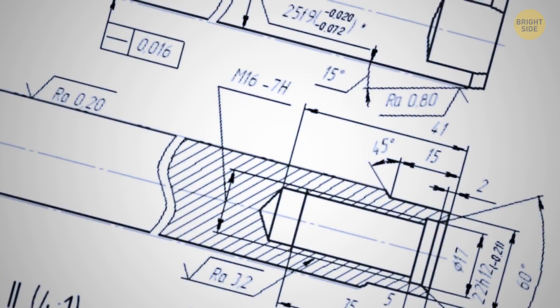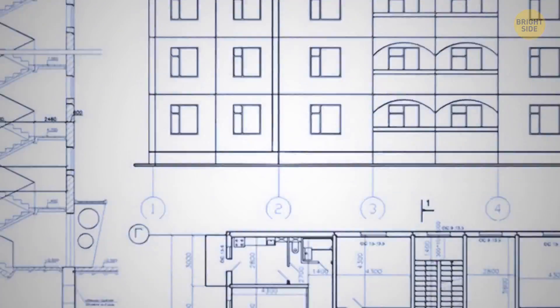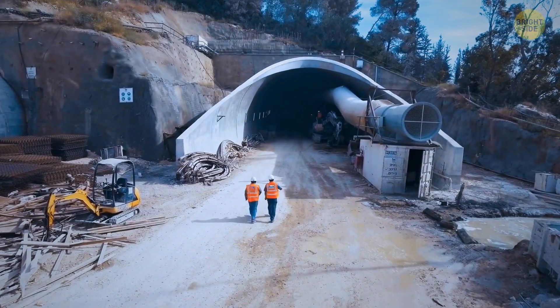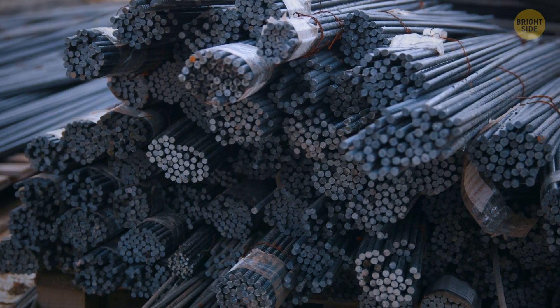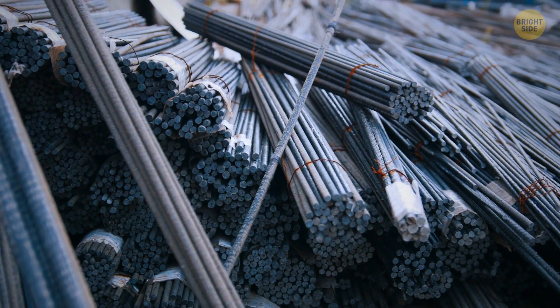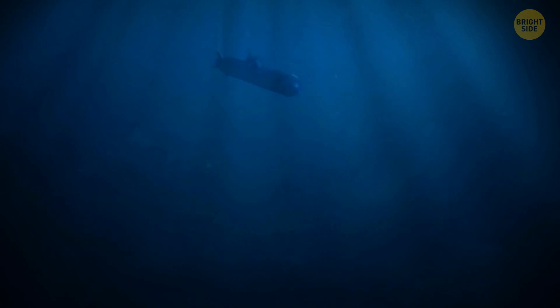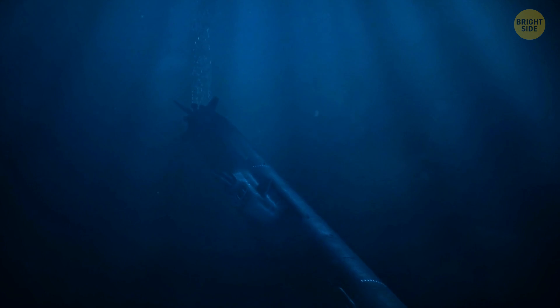But waves of that frequency don't penetrate barriers well. Think of how you lose your cell phone connection when you're driving through a tunnel — that's because there is metal inside. It's a conductive material that weakens the radio waves a lot. Salt water is also a kind of conductor, so if the submarine is deep enough, the thick layer of water weakens the signal and we lose communication.